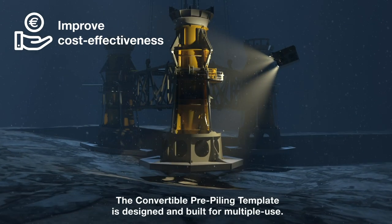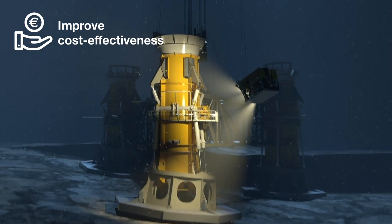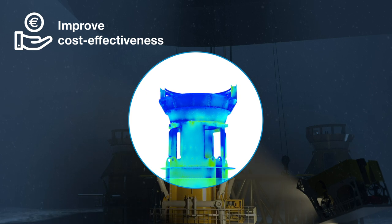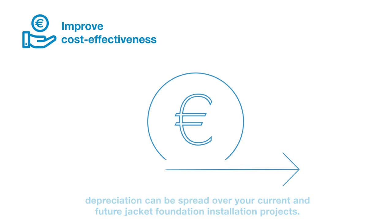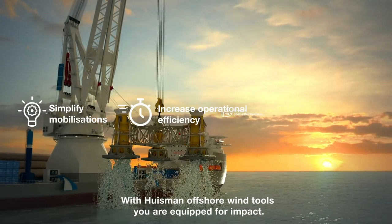The convertible pre-piling template is designed and built for multiple use. Thanks to its long technical lifespan, depreciation can be spread over your current and future jacket foundation installation projects. With Ausmann offshore wind tools, you are equipped for impact.